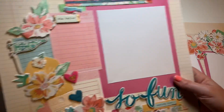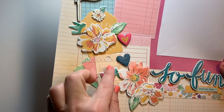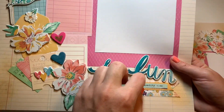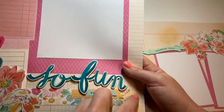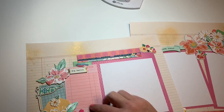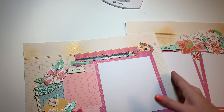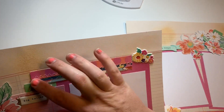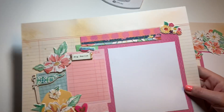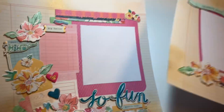Then this one right here — look how fun! She's got a little cluster of tickets over here. There's Maggie Holmes chipboard right here, she stitched it up, says 'Quality Time.' Again with that glimmer mist and gold. These are like big tickets. There's another big photo mat right here — super cute. I love the stitching, very pretty. Thank you so much Karina for playing!